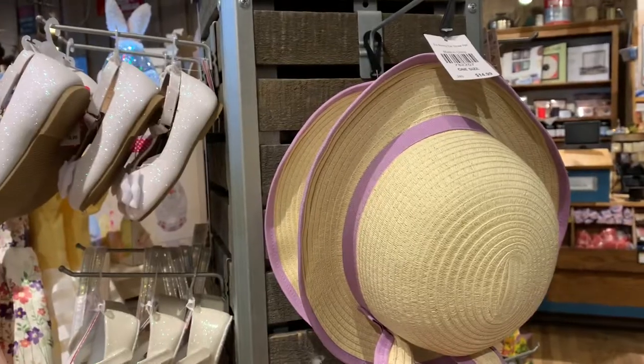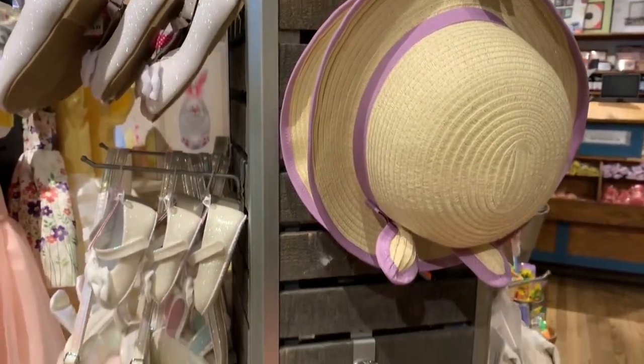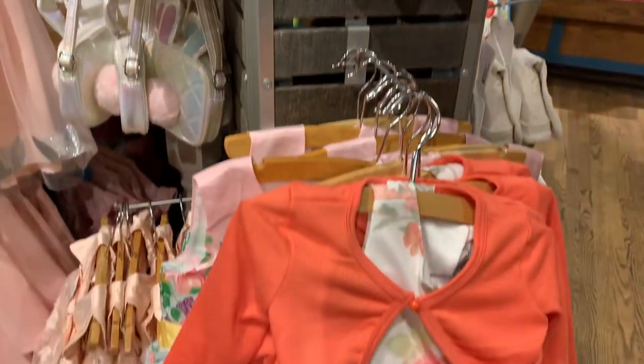Hey guys, we are here at Cracker Barrel and we're going to go to the gift shop to see what's new for the spring. So come along with us and just look at this Easter beauty for your little girl.